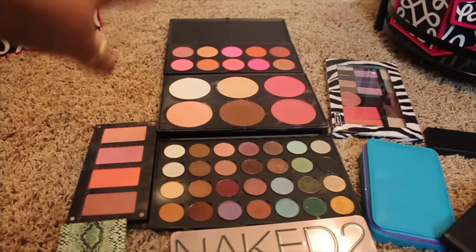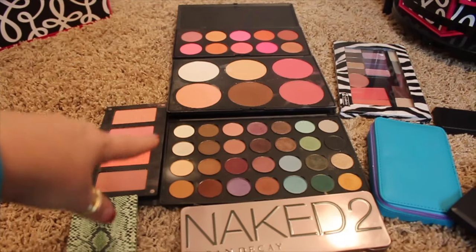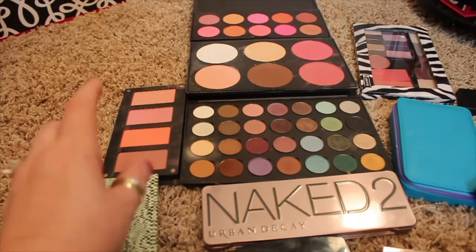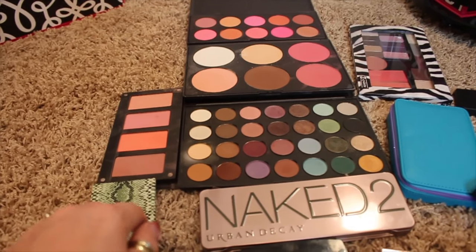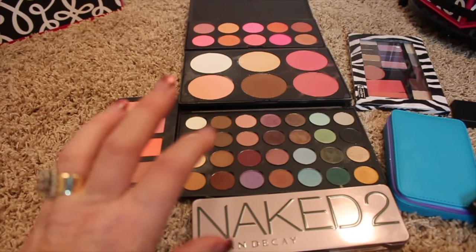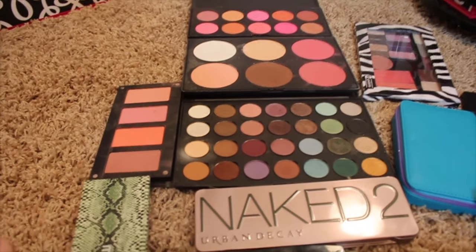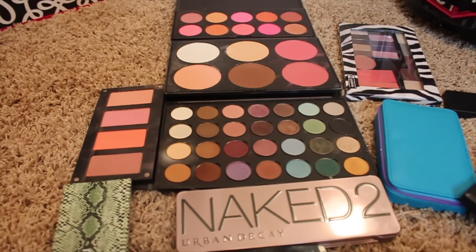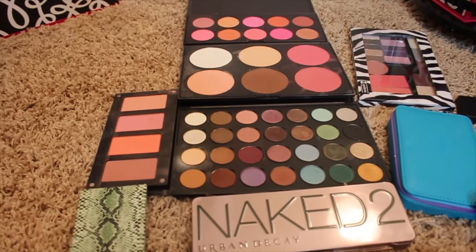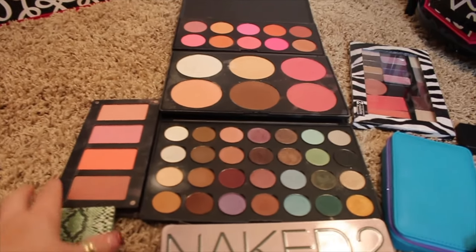Up here at the very top is a Coastal Scents blush palette, then the contour palette, and then one of their eyeshadow palettes — I'm pretty sure this is one I created myself where I bought all those little shadows individually. I don't ever reach for them and I have higher-end cosmetics I'd rather use, like my Tom Ford or my Chanel — things I really spent a lot of money on.